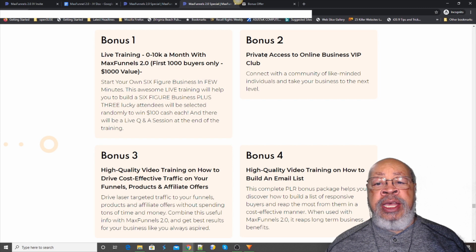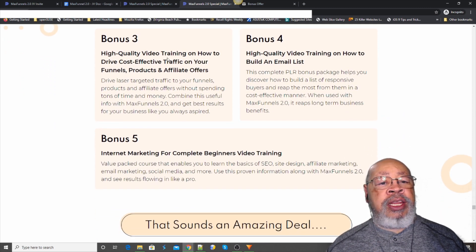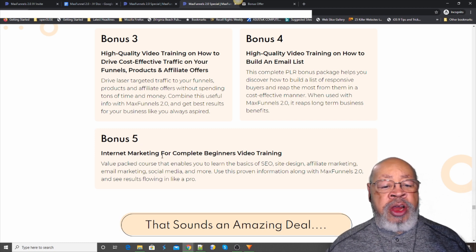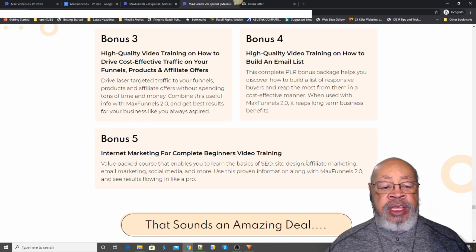Bonus number two is private access to an online business VIP club — connect with a community of like-minded individuals and take your business to the next level. Bonus number three is high-quality video training on how to drive cost-effective traffic to your funnels, products, and affiliate offers. Bonus number four is high-quality video training on how to build an email list. Bonus number five is internet marketing for complete beginners video training — value-packed courses covering the basics of SEO, site design, affiliate marketing, email marketing, social media, and more.